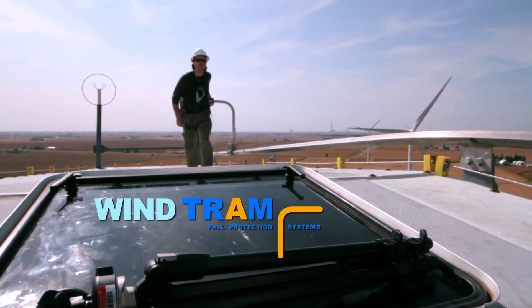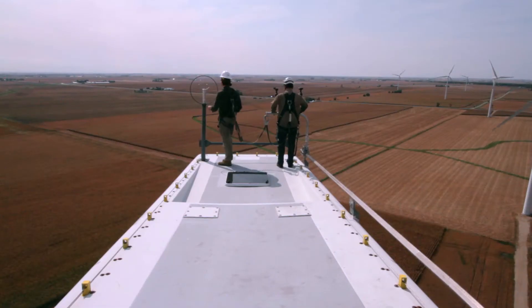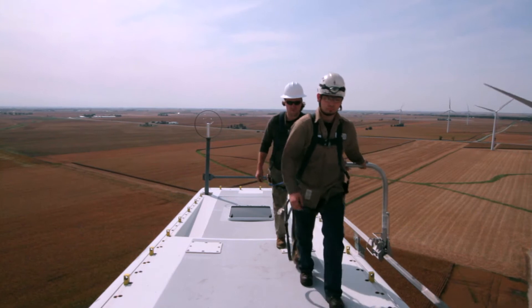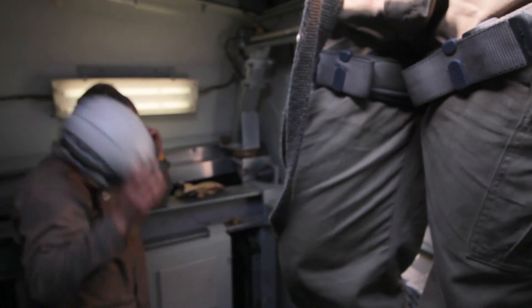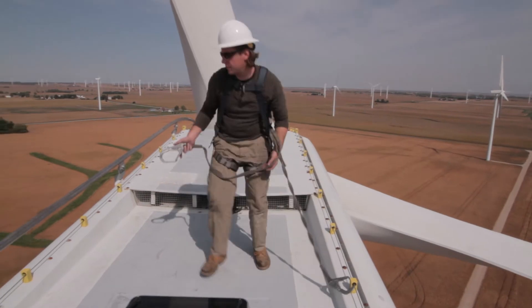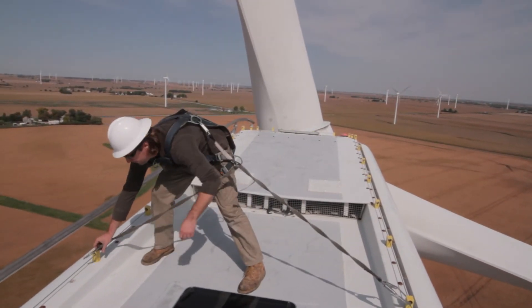The team at Standfast set about to solve the issue of effectively accessing the top of nacelles for all routine maintenance tasks. Kyle Anderson, who works for Infogen Management Services, handles day-to-day operations including maintenance, troubleshooting down towers, and shop work, with 85% of his time spent in the towers. Getting on top of the nacelles is a big part of the job, and can be difficult between weather elements and the ability to move around comfortably and safely.